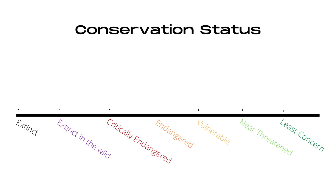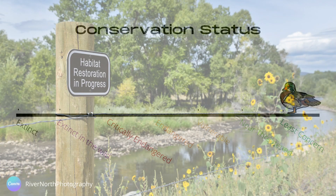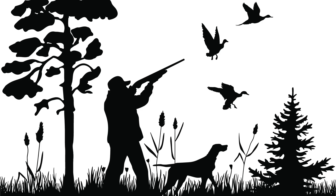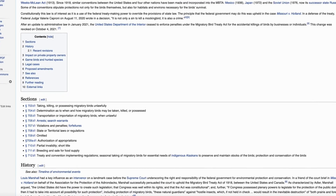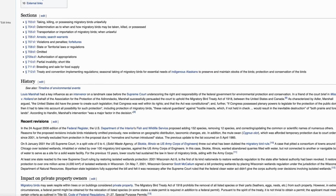Wood duck populations are stable and have even slightly increased. However, this hasn't always been the case. In the 19th century, there was a serious decline due to habitat loss and the hunting of wood ducks for meat and use of their plumage for ladies' hats. Thanks to the Migratory Bird Treaty Act of 1918 between the U.S. and Canada and regulations on hunting, populations began to recover. They still face threats from loss of wetland habitats and deforestation.